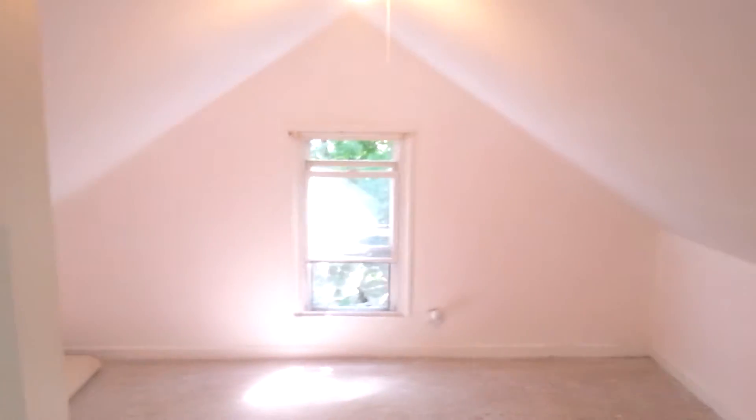Coming upstairs into the attic, and here is the room in question. The drywall here and this wall, along with the new electrical fixture and electrical box on the inside.